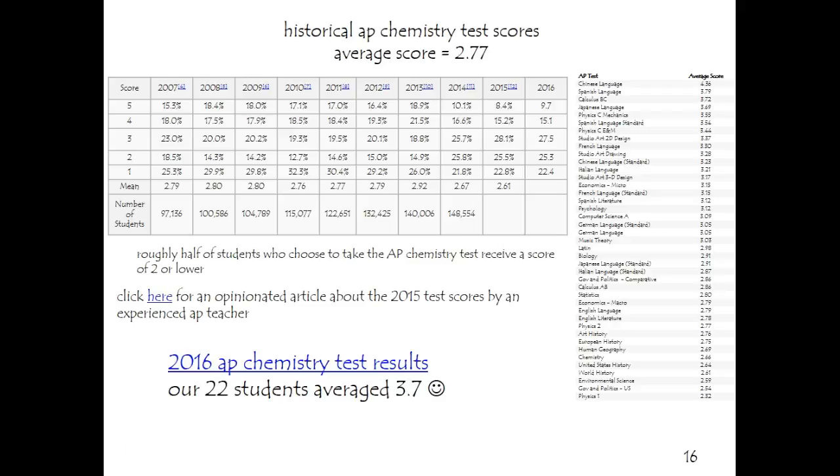You might find this interesting — these are historical AP Chemistry test scores since 2007. The number of students has risen dramatically from a little under 100,000 to over 150,000. This data hasn't been published yet, but probably it's still going up. Scores have been, as an average overall, about 2.7 or so — here it's listed at 2.66.